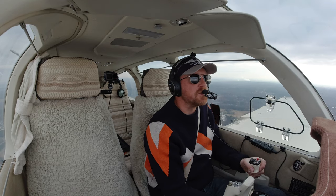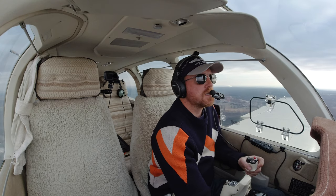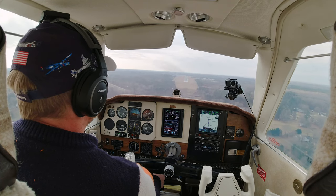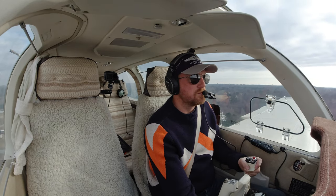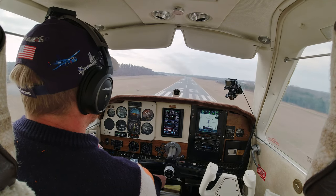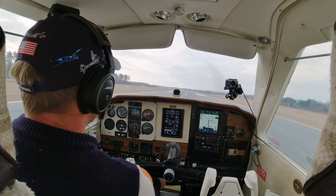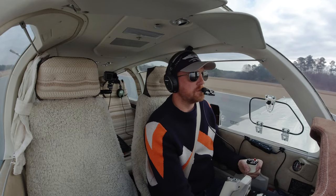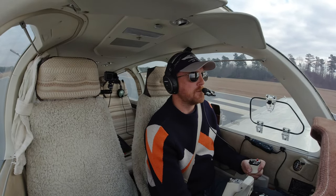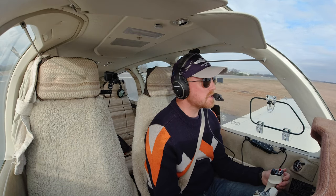That front is really closing in. Half an hour to an hour later it probably would have been IFR conditions here. Mid-Carolina traffic, Bonanza 6-7 X-ray, on final two zero, Mid-Carolina. Mid-Carolina traffic, Bonanza 6-7 X-ray is clear of the active, Mid-Carolina.